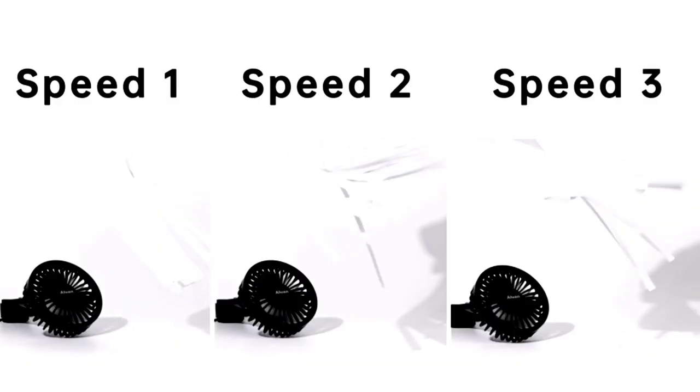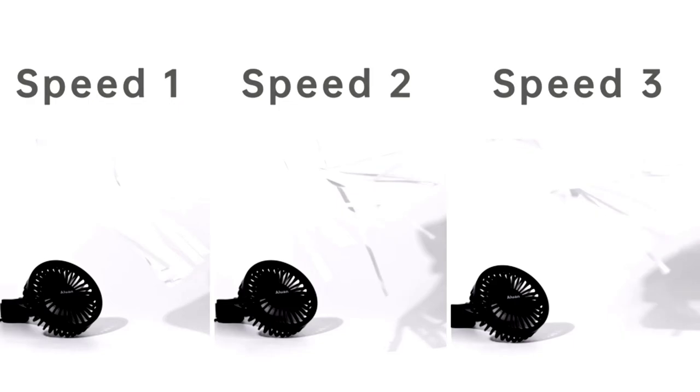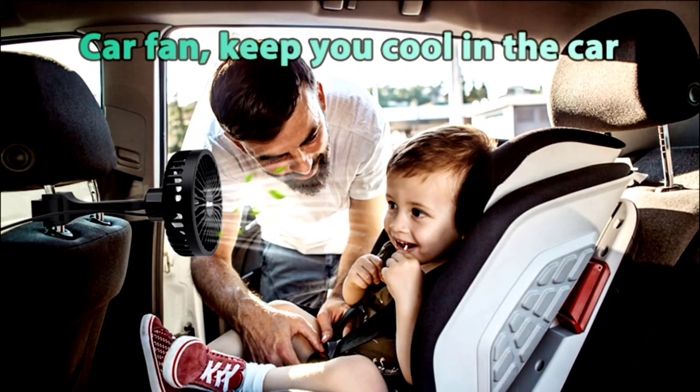No more 'I'm too hot' complaints — just cool air all the way. Aluin: keeping car rides calm and cool, one breeze at a time.